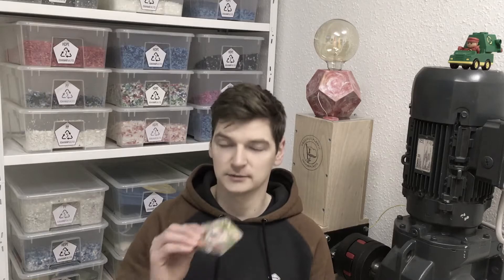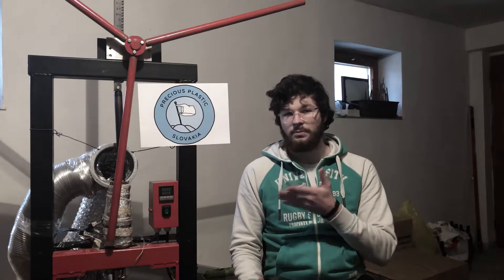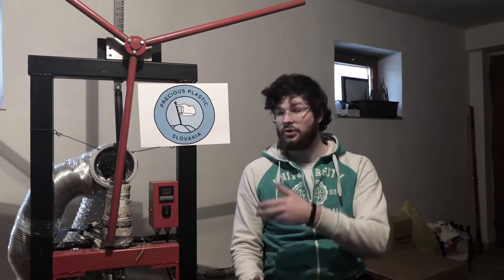Next to the shredder — because it gives me the flakes I need and it's just fun to shred — my favorite is the injection machine, because of the possibilities of complex geometries in good quality and these nice marbling effects. Our injection machine at Elanod is our most favorite machine because it's easy to use, it's reliable, and it's smooth in terms of injecting plastic. We definitely like our shredder, but we are only working with a plastic sheet press and color press, so definitely the sheet press is our favorite.